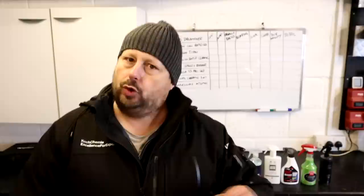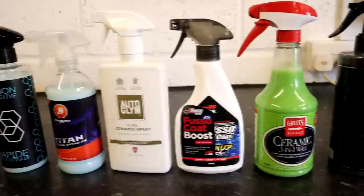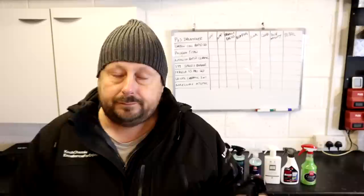Welcome back to the Forensics Detailing Channel. Before we get started, if you're new to detailing, be sure to hit that subscribe button so you can keep up to date with all the product testing we do on this channel — and it's vast. I've got eight products here that you can spray on your car and they'll shine them up. Some of them are more quick detailers, some lean towards being spray sealants, some have state-of-the-art technology like graphene, some have ceramic technology, and some are just plain old simple detailers with no frills and no fuss.